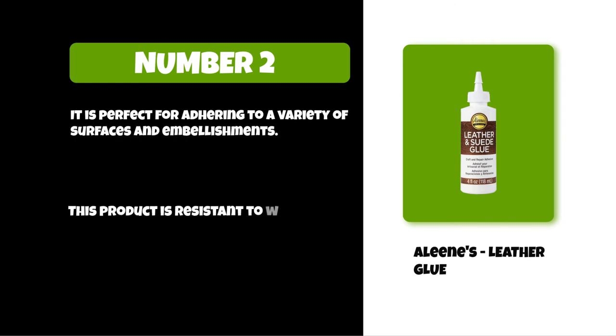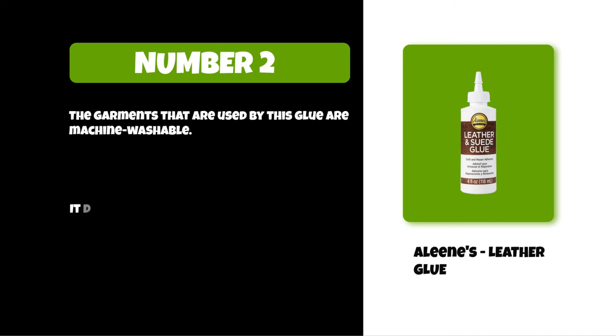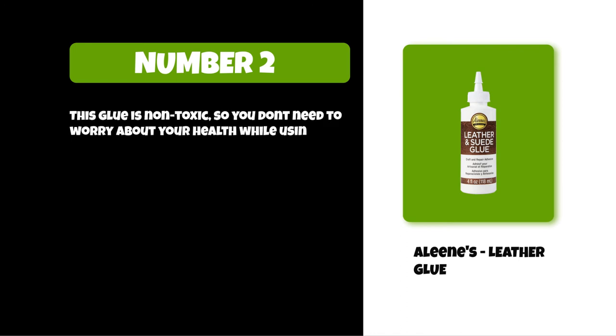At number two: Aleen's leather glue. It is perfect for adhering to a variety of surfaces and embellishments. This product is resistant to water, and garments bonded with this glue are machine washable. It dries clear, leaves no staining, and is odorless. This glue is non-toxic, so you don't need to worry about your health while using this product.